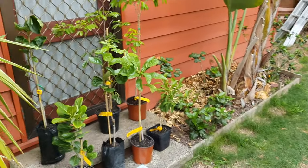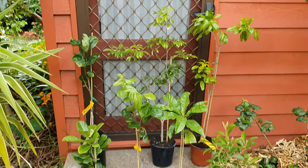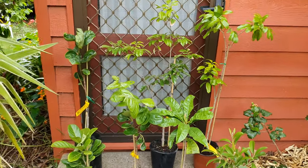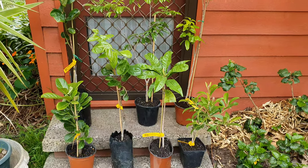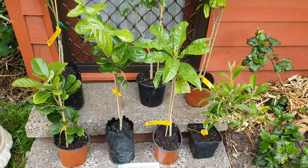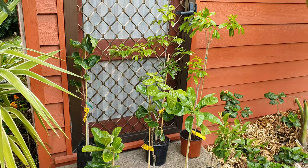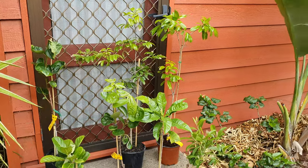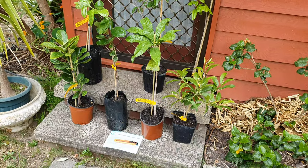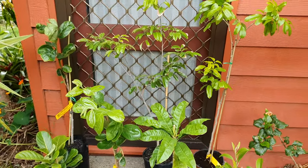So here we are guys — there's part two of today's delivery and I bet you're all itchy to know what's here. Can you recognize the leaves? I'm teasing you now. It's like looking at a beautiful woman — admire her beauty before the action, right? That's how these tropical plants are for us addicts.